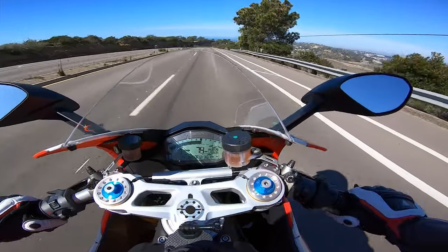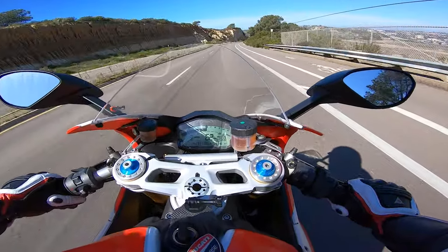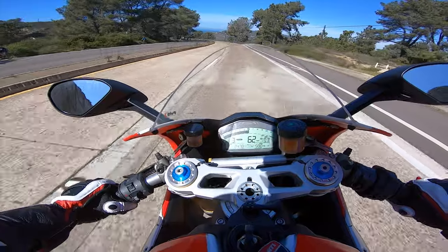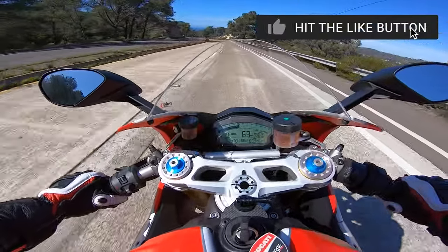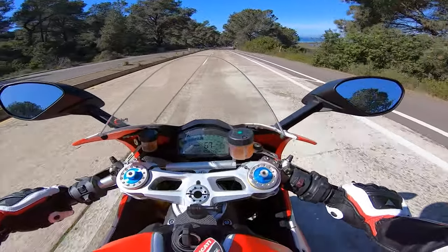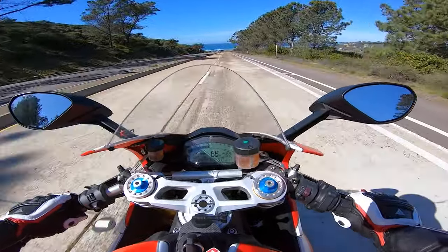Look at this view — holy smokes, what a beautiful day, what an amazing bike! If you don't have one of these, come on, you've got to get one. These bikes are on sale right now — super super sales happening because the V2 is out. You can pick one up for about $14,000 if you play your cards right. This is a 2019 and I got a pretty good deal. Also, these bikes are super rare so they're going to keep their value. If you buy one pre-owned — which is my suggestion — it's going to retain its value. Not a lot of people have the Corsa version.